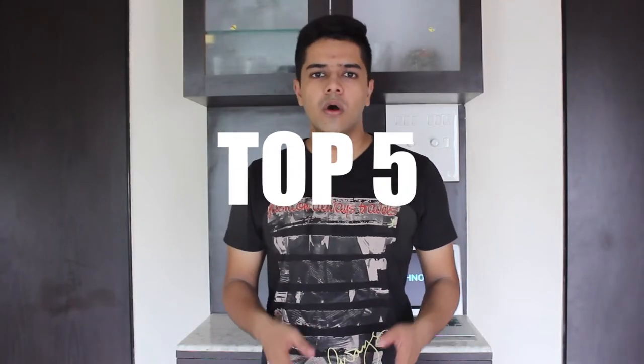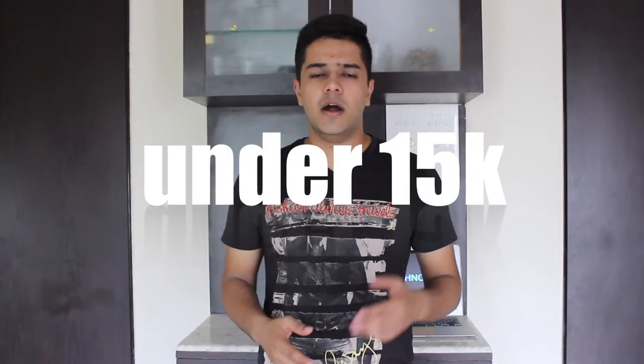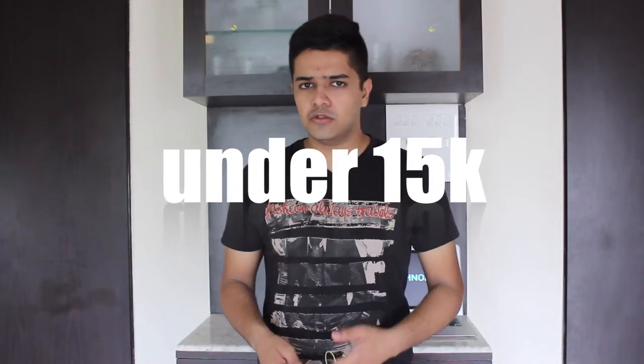Hey guys, Harsh here and welcome back to Technoloob. So as we all know, budget smartphones these days are getting better and better and companies like Xiaomi, Motorola, Huawei, and Lenovo are offering a lot at lesser price points — a win-win situation for everyone. So today in this video I am going to talk about the top 5 smartphones which are currently priced under Rs 15,000 in India. Without wasting any more time, let's get started.